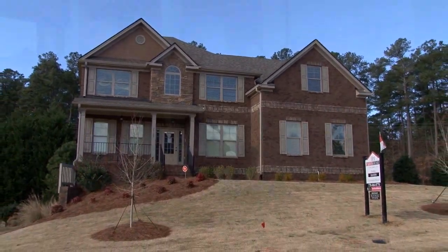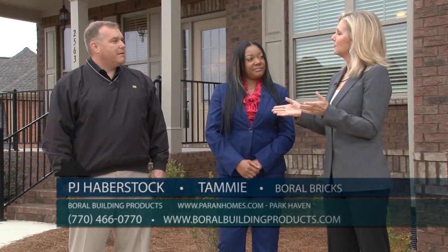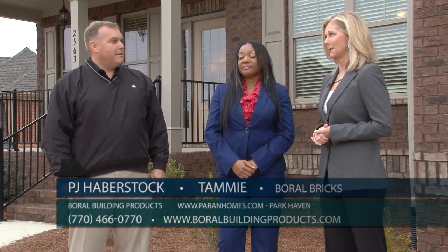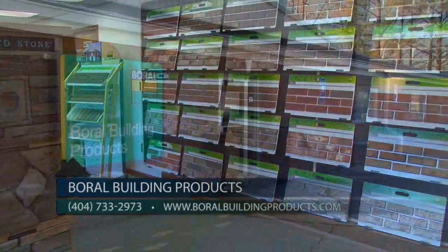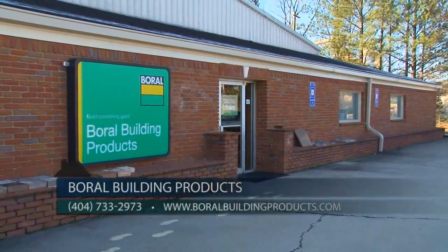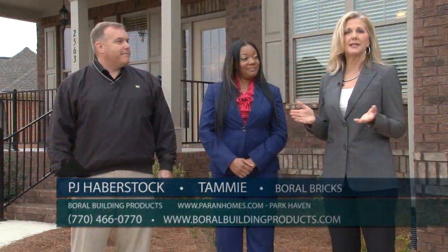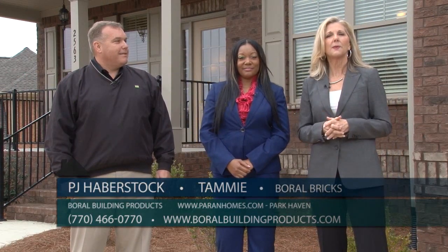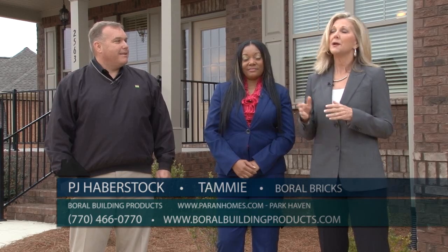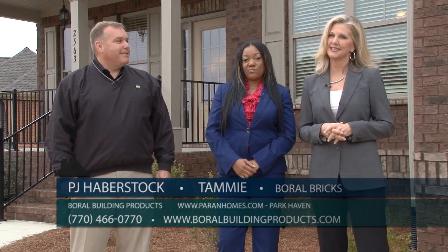PJ, let our viewers know how they can find out more about brick and Boral Building Products. We have a showroom in Duluth and in Smyrna, but the best way is our website at boralbuildingproducts.com. For more information on Park Haven or any of the Perrin Homes communities, go to their website, perrinhomes.com. With Boral Building Products, they're building something great.